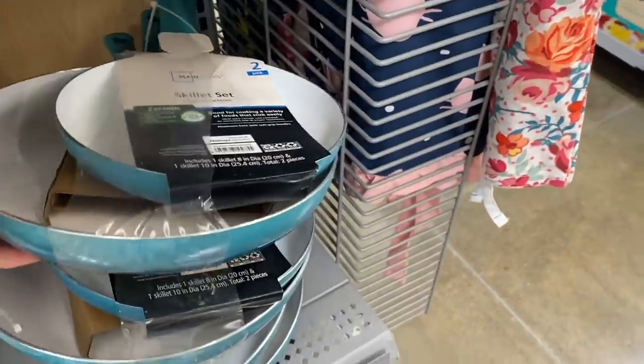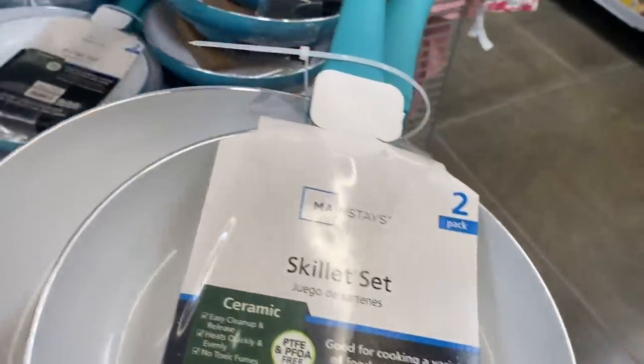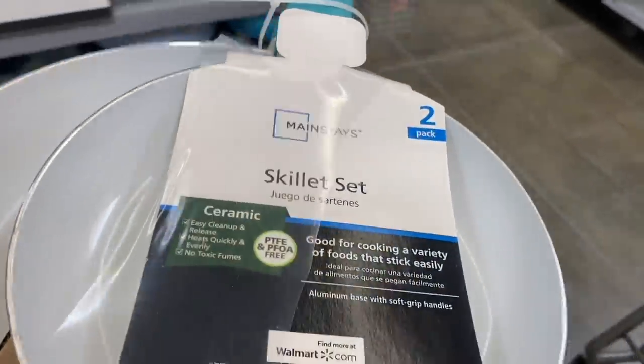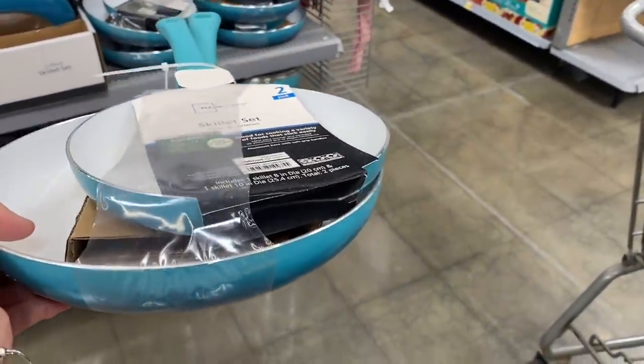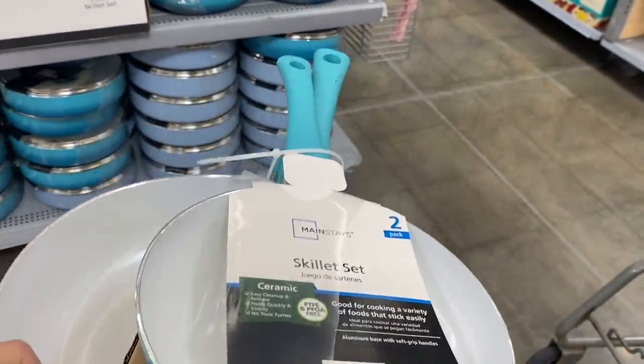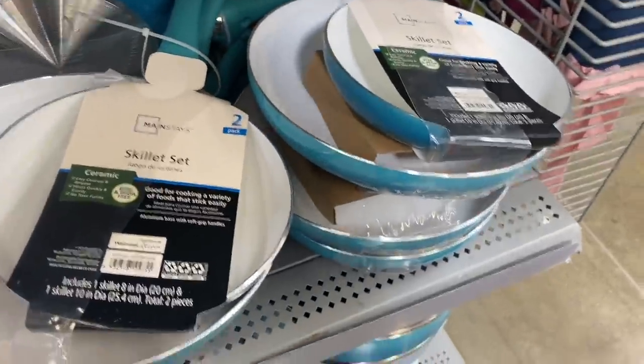Here we have frying pan sets — two pans with no lid, also for three dollars. Here's the barcode. All of these are three dollars. I'll leave the last one and take the color that combines well with the other frying pans.